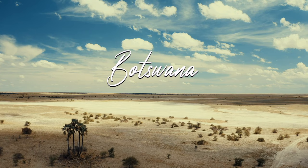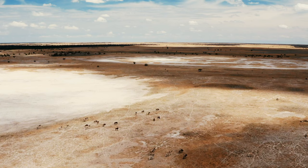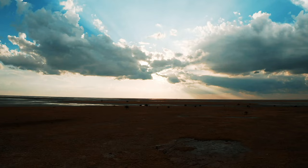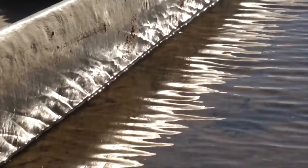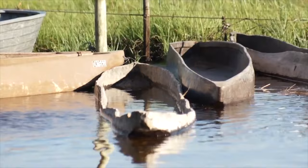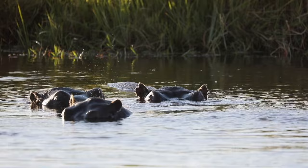Number two: the Okavango Delta, Botswana. This inland delta is one of the most beautiful and wildlife-rich areas in Africa, located in northern Botswana. It's fed by floodwaters from neighboring Angola between May and October, when you can explore the reed-lined waterways by Mokoro, which is a traditional canoe — a particularly special experience. There are a number of reserves in the Delta where you can see buffalo, hunting lions, wild dogs sprinting through the bush, or hippos cooling off in the water.